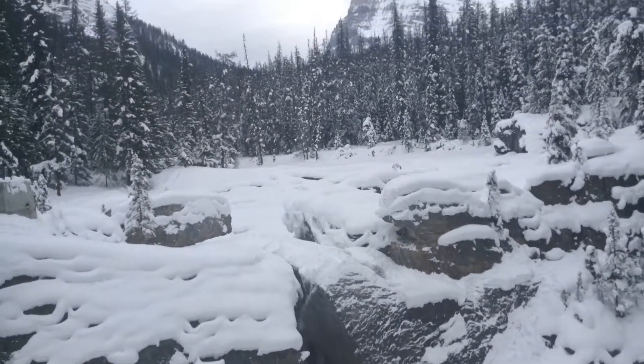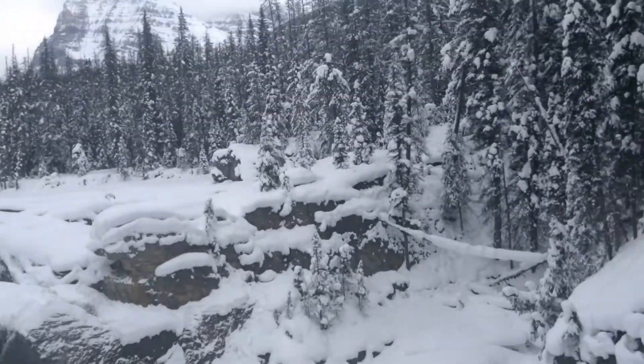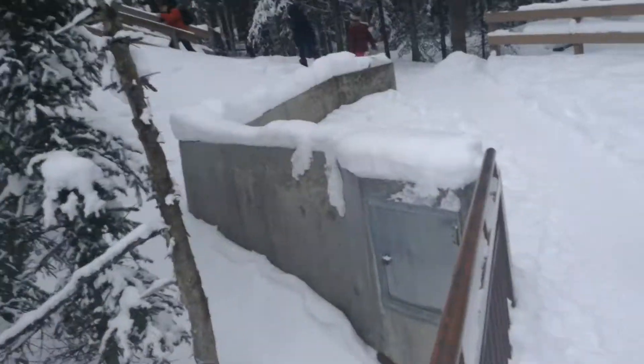There is also the opportunity to do other hikes from here, such as the Great Divide Trail, which is a lot of work but offers stunning views. Thanks for watching, and please like and subscribe to the channel.